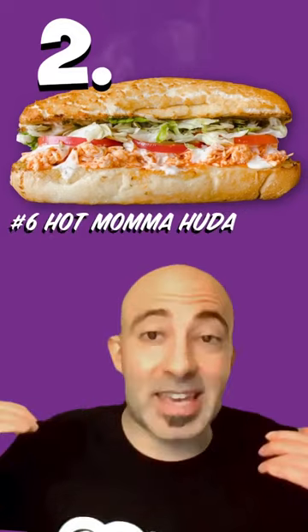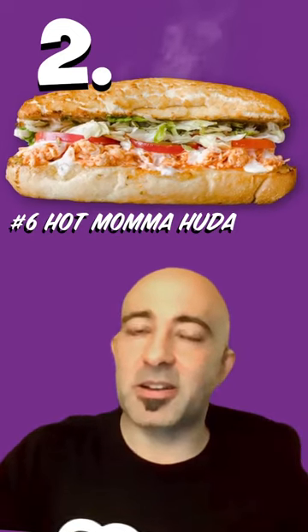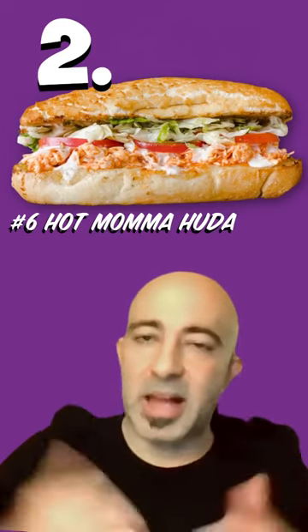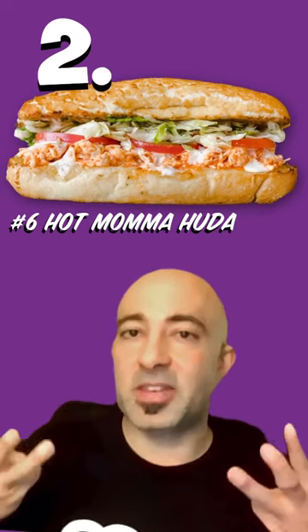Next sandwich up is for someone that wants a little bit of spice but maybe can't handle it, and it's the Hot Mama Huda. Now my mom — she's the reason why Ike's is here — but this sandwich has got halal chicken, buffalo wing sauce, ranch to balance it out, and provolone cheese. This one you can get halal obviously, you can get it vegetarian, you can get it vegan.